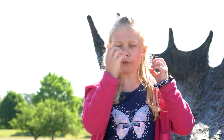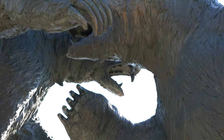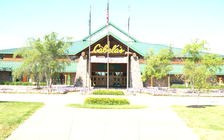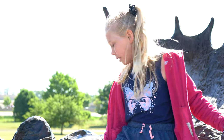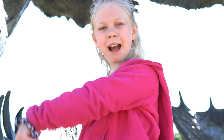Hi guys, welcome back to another episode of RL's Fire Pass. Today we're at Cabela's! And yeah, sitting on the bears. And these bears are very comfortable. Well, let's get to today's video. Come on!